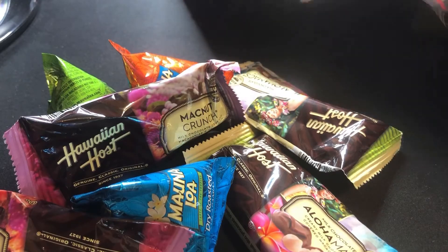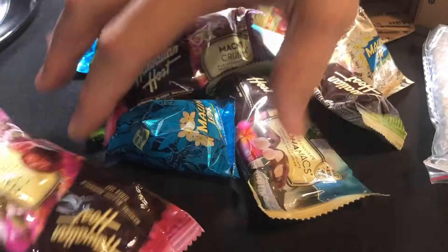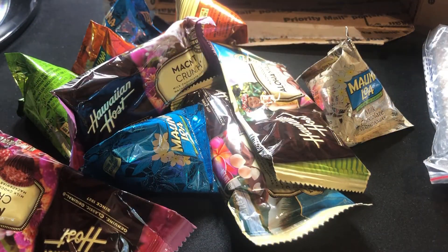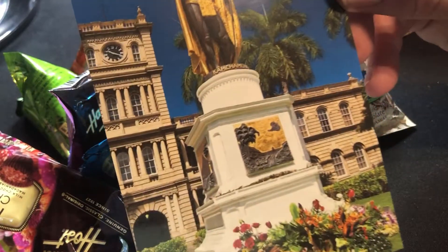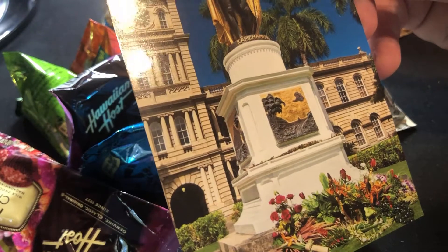Look at this, I got all different kinds of varieties. I'm just ecstatic over this. And I know what is to come — oh my gosh, there's so much in there, I can't even believe it. This is packed with aloha right here, guys. Okay — a Kamehameha statue, very cool. It's a Honolulu Kamehameha. I love it.